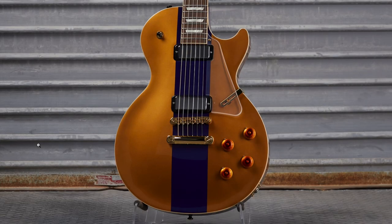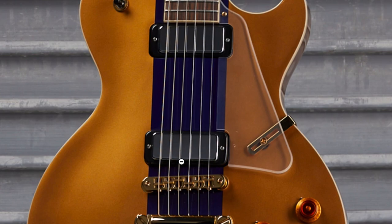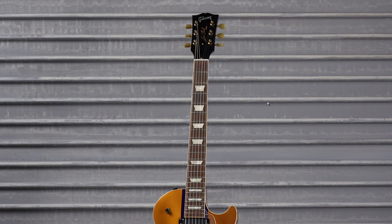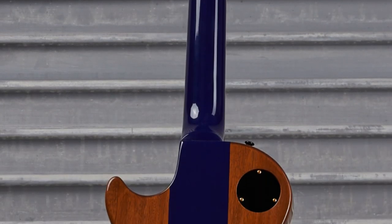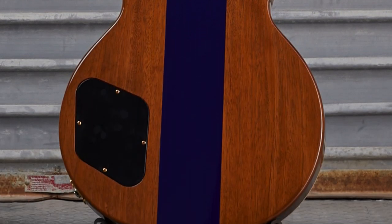The 70s Deluxe got a similar treatment to what we saw last week — kind of a faux neck-through design with purple — but then for some reason they went for Firebird-style mini humbuckers with mini humbucker rings on them. I don't know, this whole mod kind of made it look a little cheap in my opinion. But I called them out last time for not doing the entire back including the neck, and it might just be coincidental, but this time we got the purple stripe on the neck.